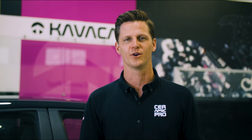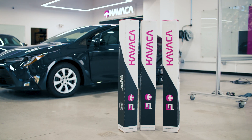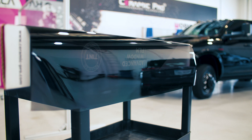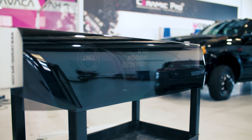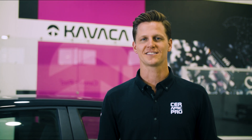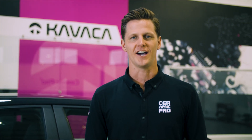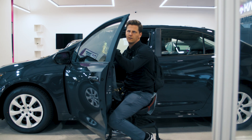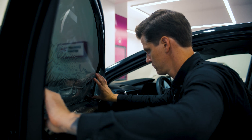Stop spending your money on low-quality window tint. Ceramic Pro's Kavacha Premium Window Films are engineered with nanotechnology and high-quality materials that are incapable of turning purple. Kavacha offers three next-generation films: Carbon X, Ceramic IR, and Ultimate IR. These films are manufactured with the highest quality materials, undergo rigorous testing, and exceed quality control standards.